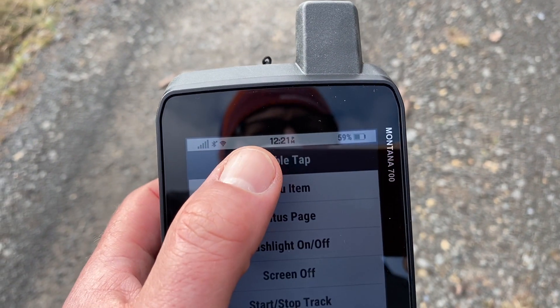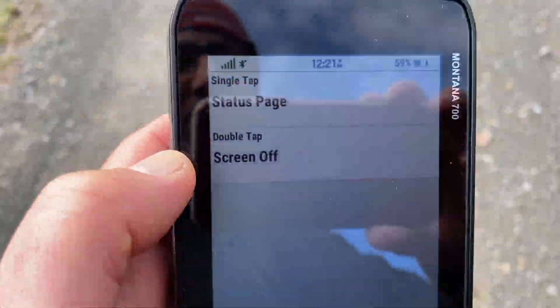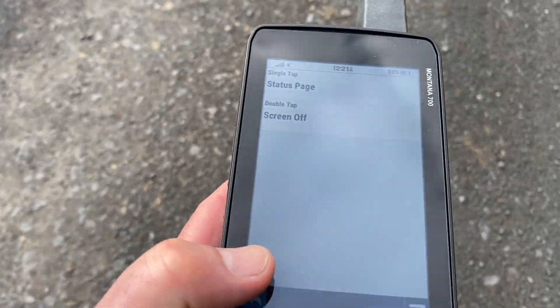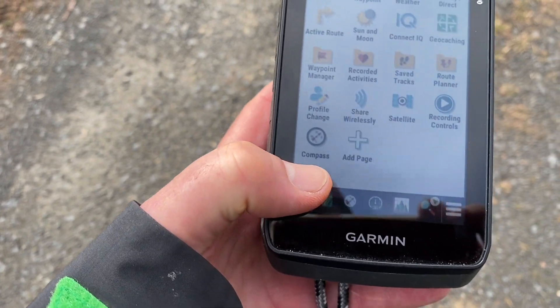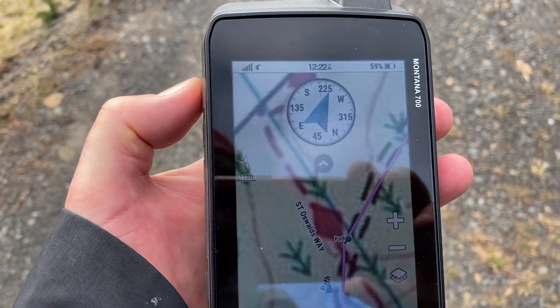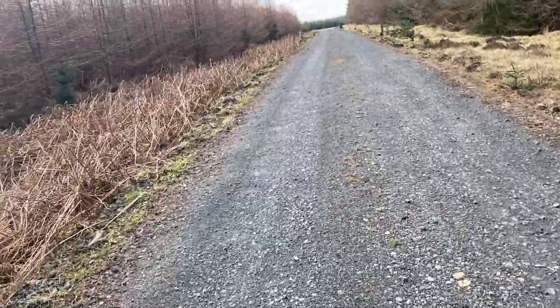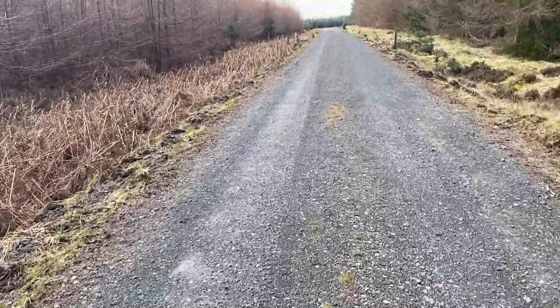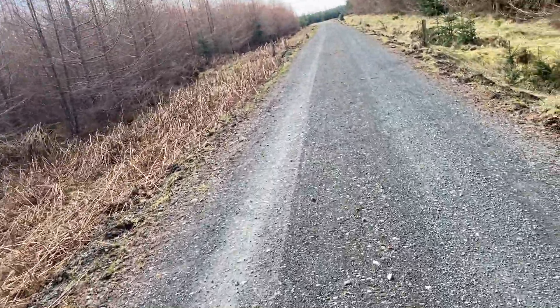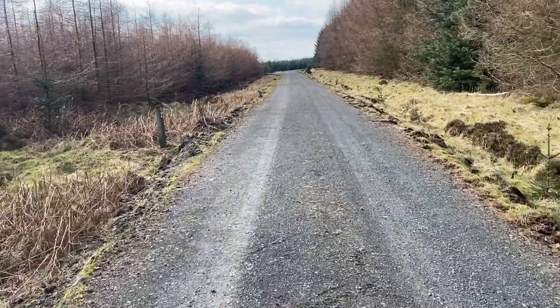Set it so single tap goes to the status page, and double tap turns the screen off. Just select what you want, then press the back arrow at the bottom to return to your map page. So when you're walking, if you want to make sure nothing is accidentally touched, just double tap the power button and the screen goes off. You can then put it in your pouch, in your pocket, around your neck, and forget about it. When we're walking a route, we get an audible beep as we come across a waypoint, and the screen will come back into life.